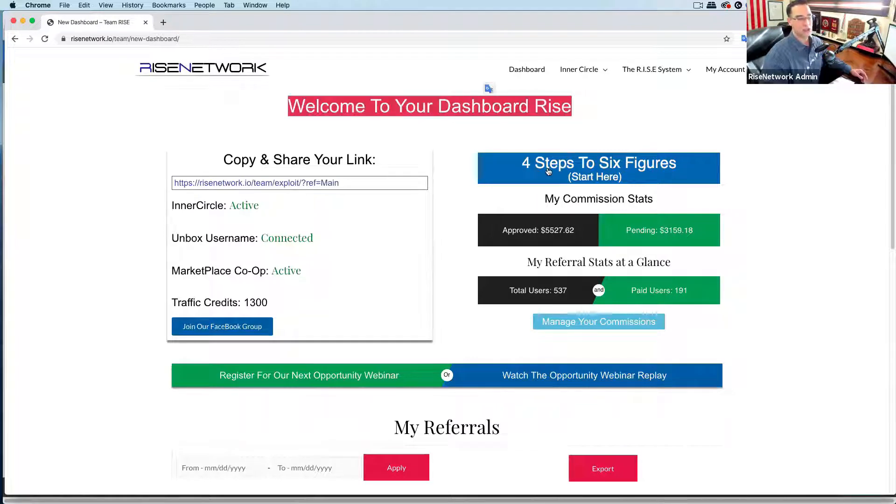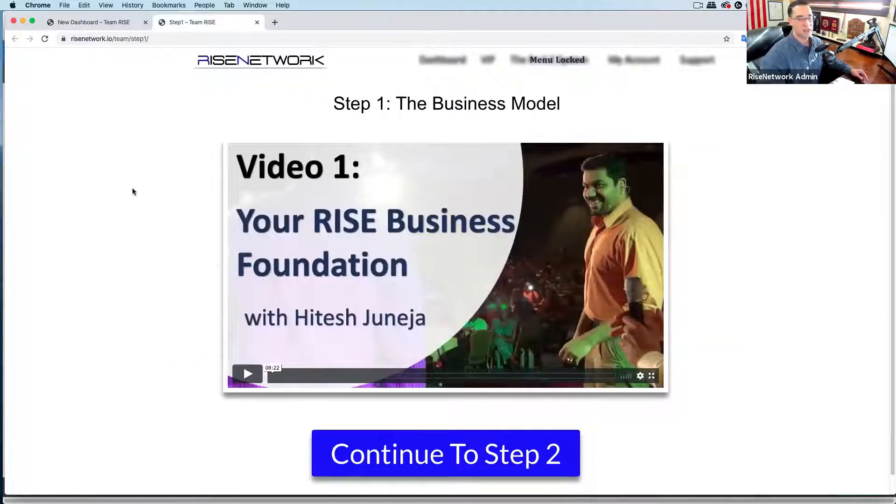The first step is to go to where it says 'Four Steps to Six Figures.' When you go to this, you're going to start with step one — you watch a video that teaches you the business model. Step two shows you the platform we're using to build our business, which is the Unbox platform. Type 'step one' in the chat if you've seen this step one video in the last two weeks. If you haven't, please go watch it again. Atesh walks you through step by step what the business model is.